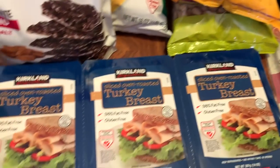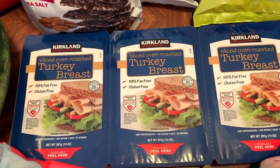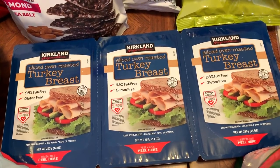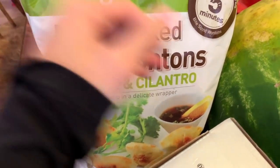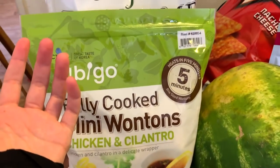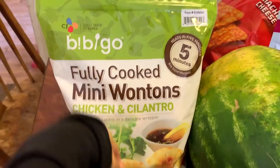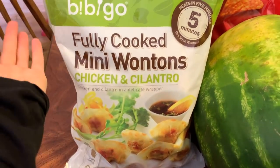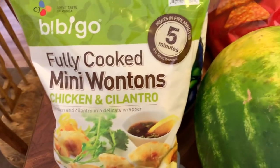Under there is our monthly package of Kirkland sliced oven roasted turkey breast — the kids love it. And these were being sampled over there: fully cooked mini wontons, chicken and cilantro. These are so delicious. Every time they sample these I always end up getting a bag because I just can't resist — they're so good. Bite-sized but so good.